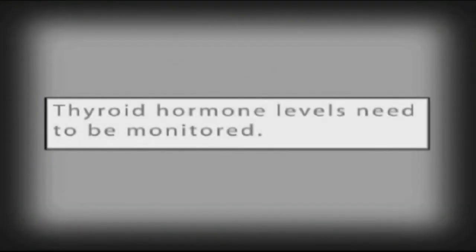Hypothyroidism is not curable. However, it is treatable with oral administration of thyroid replacement hormone, which must be given for the rest of the dog's life.